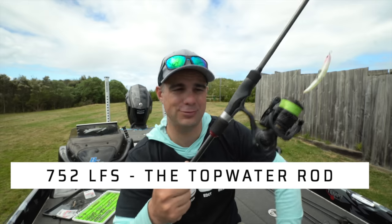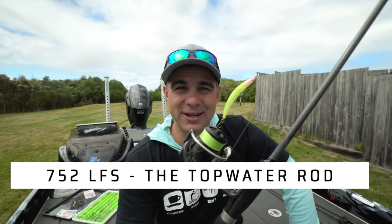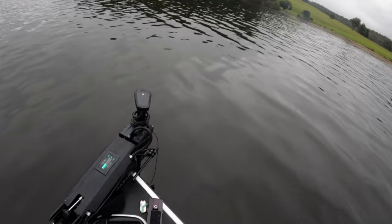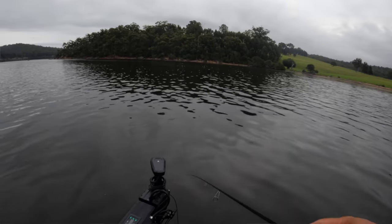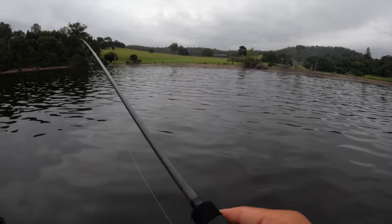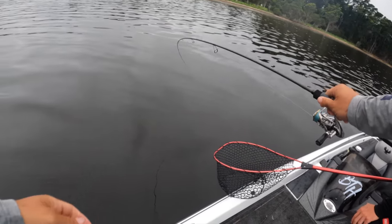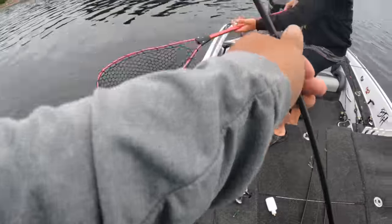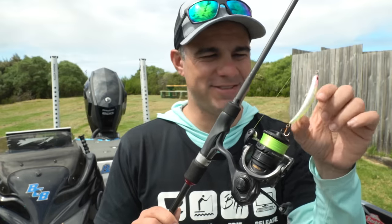So this is the 752 LFS. The 75 makes it long and it is specifically for throwing top water. You can see I've got an OSP Bent Minnow on it, but it absolutely launches light lures a country mile. It's got a nice crisp tip, which is really important because it makes it easy to work a lure sitting 40-odd metres away. But because it's a long rod that's not particularly thick, whenever a fish gets hold of your lure it buckles over and protects the hooks really well. The top water rod has been missing from the in-feet range, so it's a really nice welcome inclusion. At $199 it really is good value.